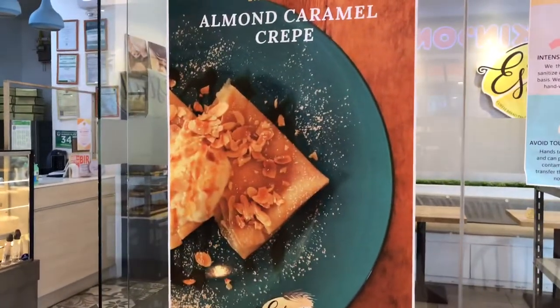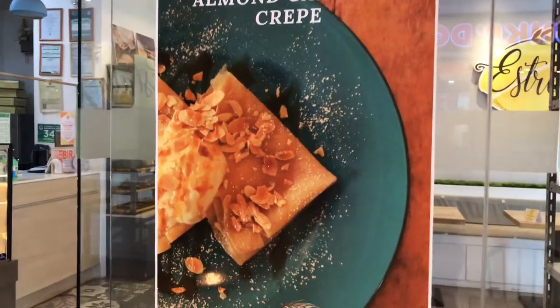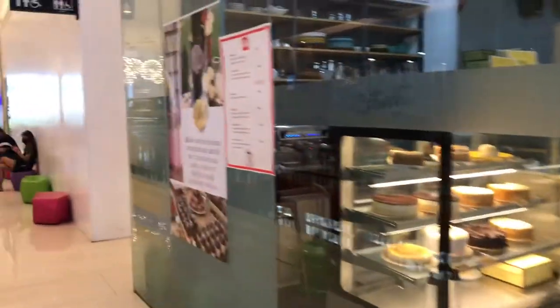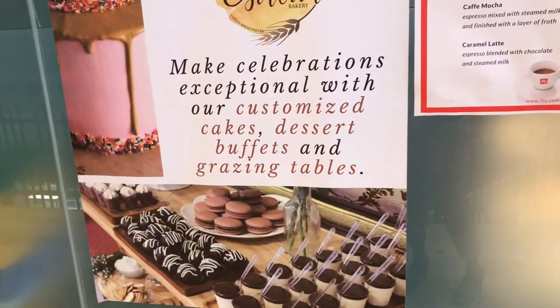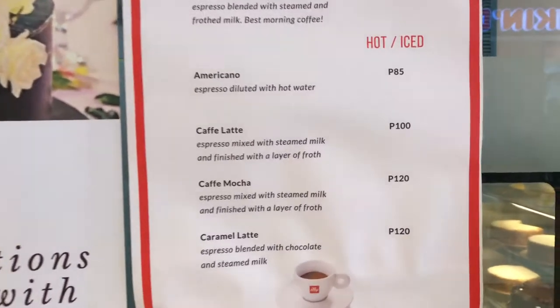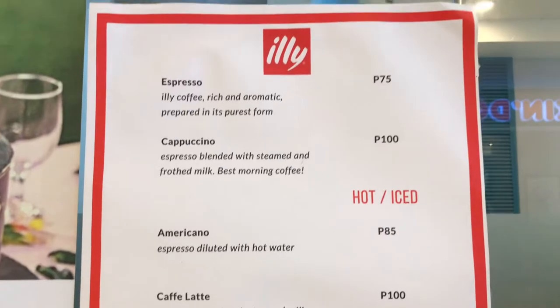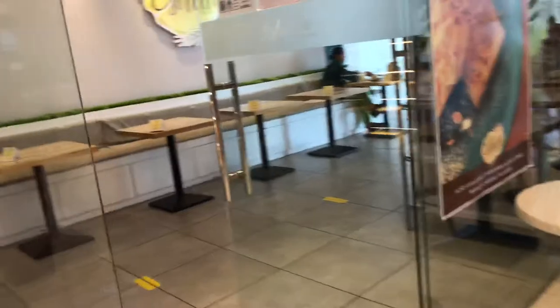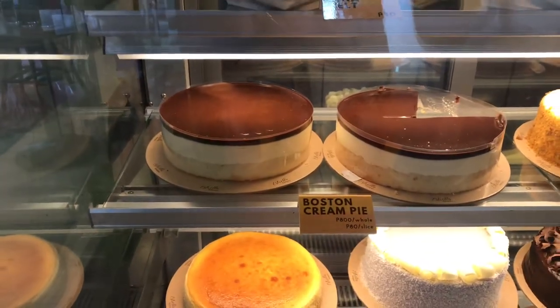Look at that — almond caramel cream. These are the prices here. I'm going to show you the cakes. These are the cakes. That's the Boston cream pie we ordered and Mike said it's good.